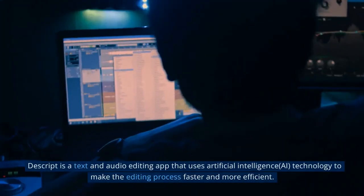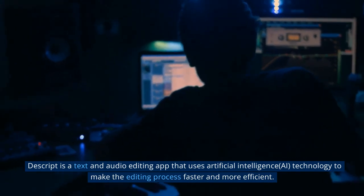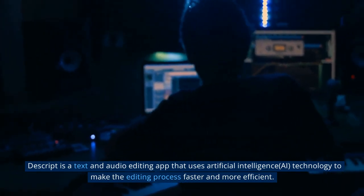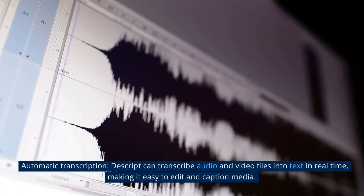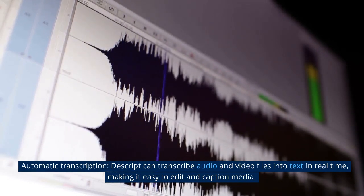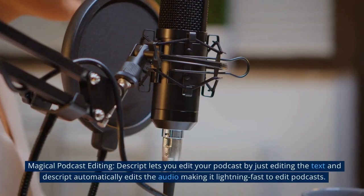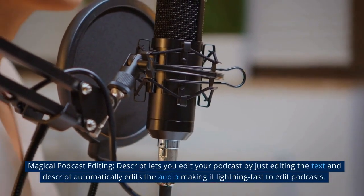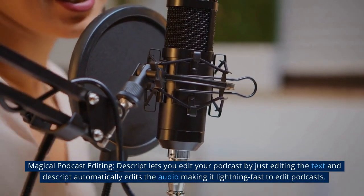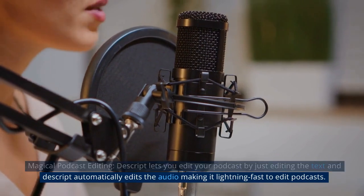4. Descript is a text and audio editing app that uses artificial intelligence technology to make the editing process faster and more efficient. Key features include automatic transcription — Descript can transcribe audio and video files into text in real time, making it easy to edit and caption media. Additionally, Descript lets you edit your podcast by just editing the text and Descript automatically edits the audio, making it lightning fast to edit podcasts.